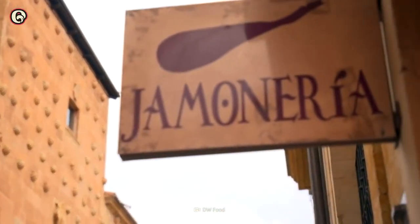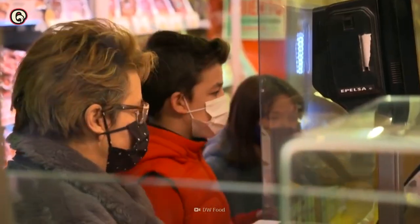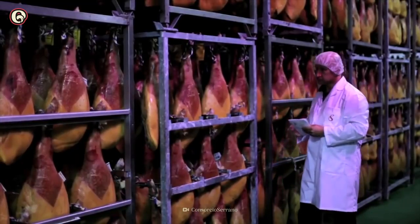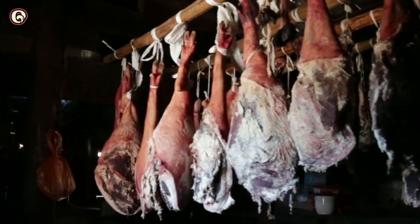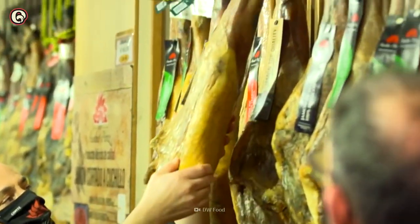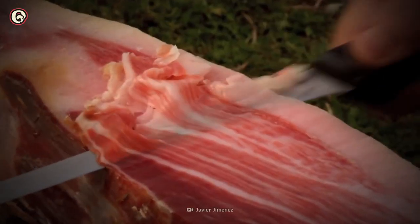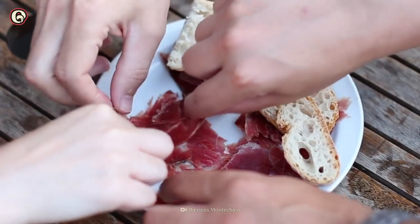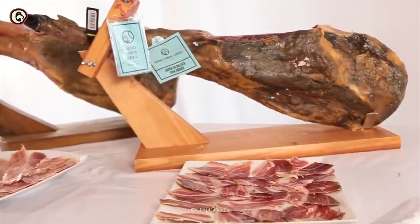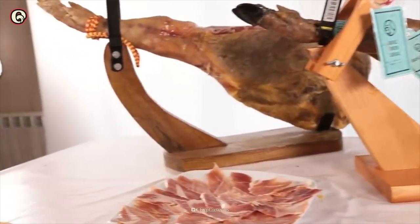If you wanted to try this delicacy on more of a budget, you could try Presunto Ibérico, raised in Portugal, which will set you back around $700. Or you could try Jamón Ibérico Cebo de Campo — this variety costs about $320 per leg, but it's raised partially on farm feed and is only cured for two years. It all sounds delicious.